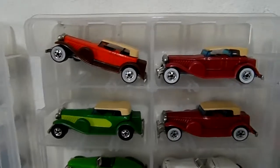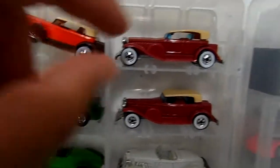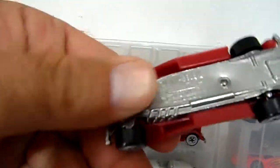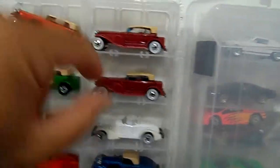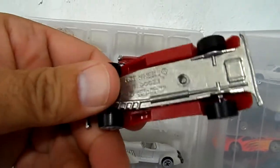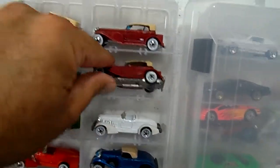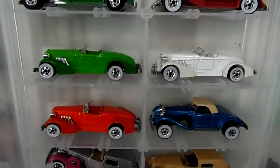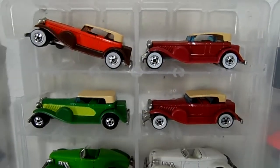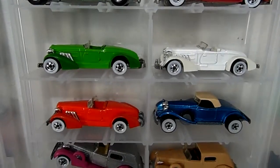We got some Doozies here — color variations and base variations. You can see this one doesn't have the Doozy name at the bottom, but this one does. It's a base variation. Check your classic Hot Wheels — you might have ones that look the same but are actually different on the base.